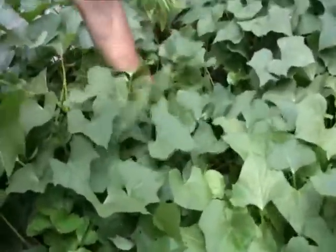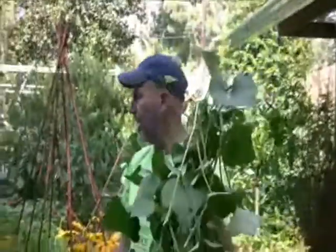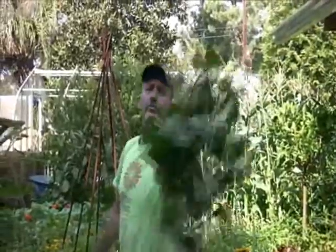This trimming will keep it in control — wherever I make cuts, it's going to send side shoots out. I'm also making sure any yellow leaves or dead foliage are picked up, and then I'm taking that material over to the compost pile.